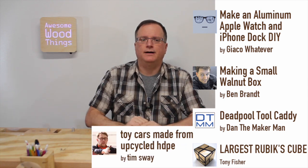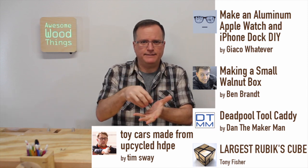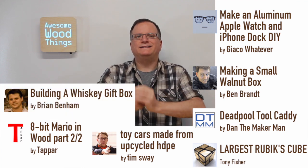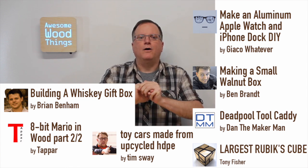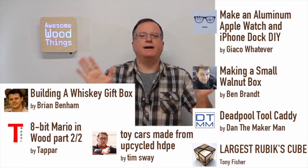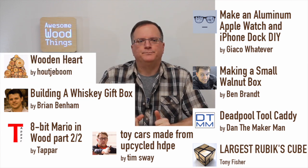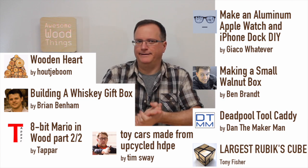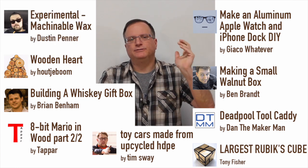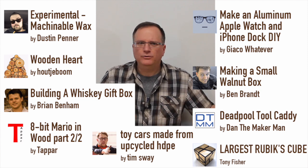Tim Sway did some upcycled HDPE little cars that he made — very, very cool. A channel called Tapar did 8-Bit Mario out of wood, and I'm just a sucker for the 8-Bit video games. Love that stuff. Brian Benham did a whiskey gift box out of walnut — oh my goodness, this thing is just drop-dead gorgeous. A channel called Housenboom made a very cool wooden heart. You have to check that one out. And then there is Experimental Machinable Wax by Dustin Penner — who knew you could machine wax on an X-Card? Very, very cool stuff.